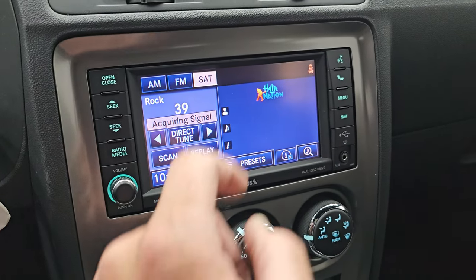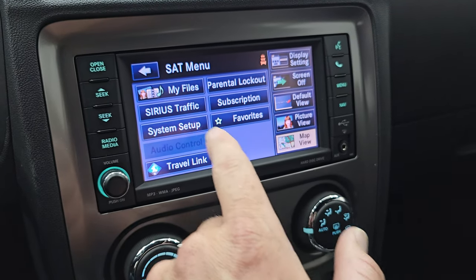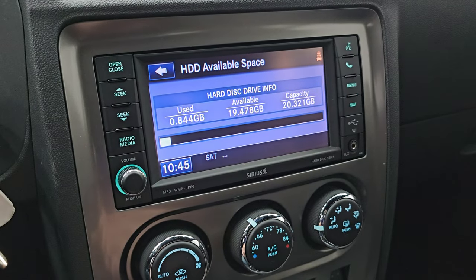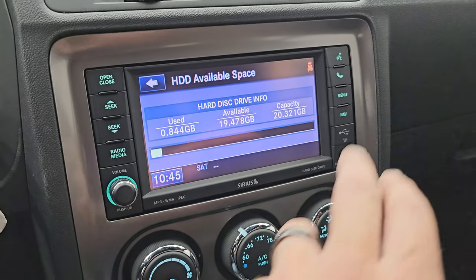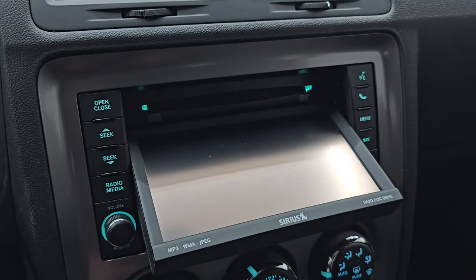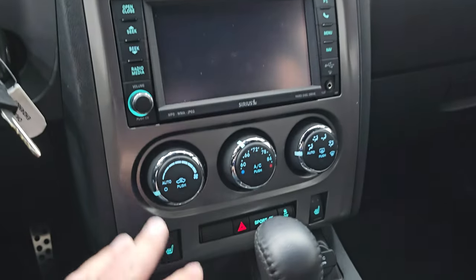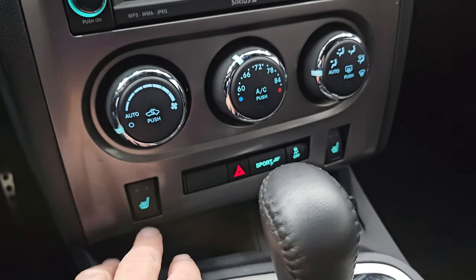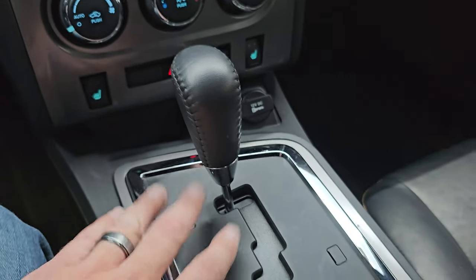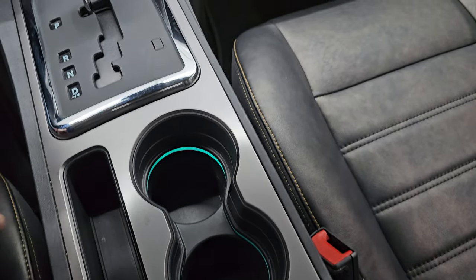This one does have the Uconnect 430N radio, which gives you the factory navigation system — there's Highway 41, so that is working nicely. You get AM, FM, and SiriusXM radio capabilities. You also get a hard drive where you can download music and pictures — 20 gigabytes of space. This is also where you put your CD in, and it will play DVDs as well if the car is stopped. Down here: your climate controls, heated seat buttons, sport mode, hazard lights, and your 5-speed automatic transmission. It does have ambient lighting in the cup holders.